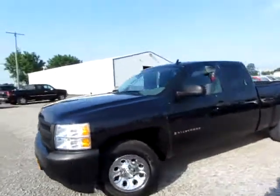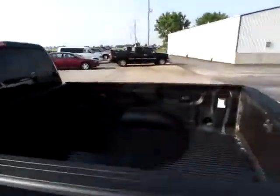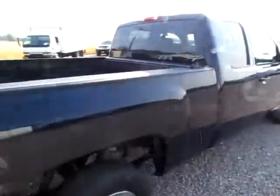This is a 2007 Chevy Silverado that is in excellent shape — beautiful body, not a scratch or a dent on it. The floor is superb; it's hard to believe a truck could be this clean.